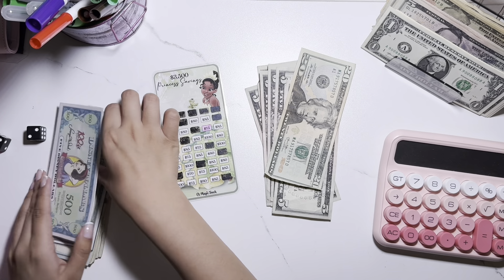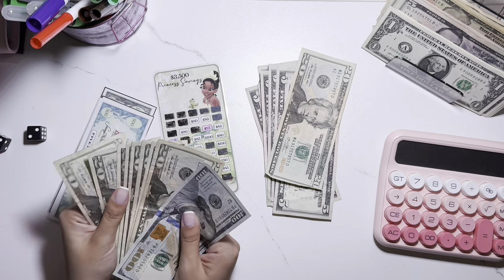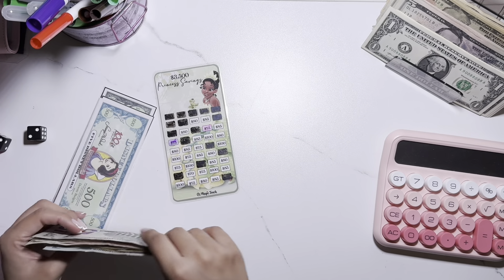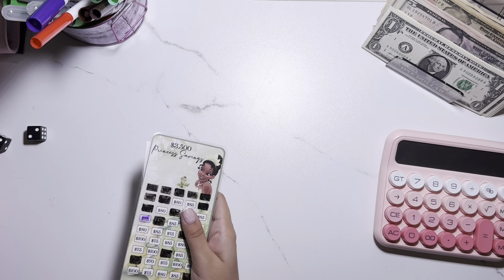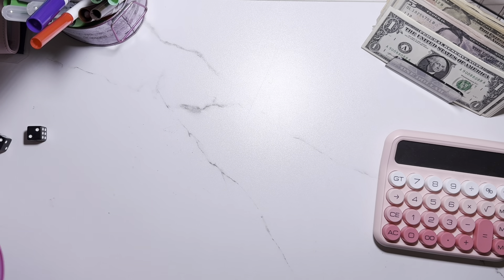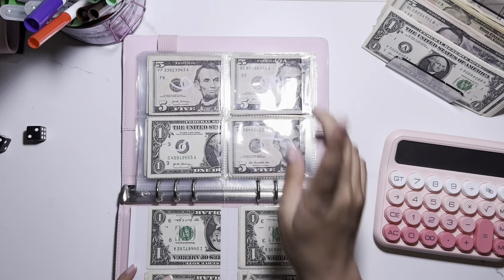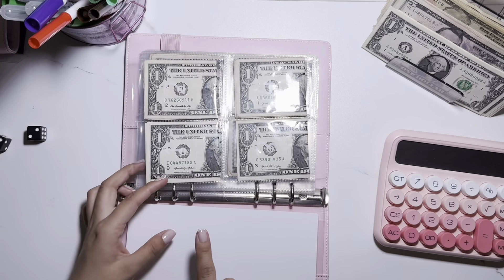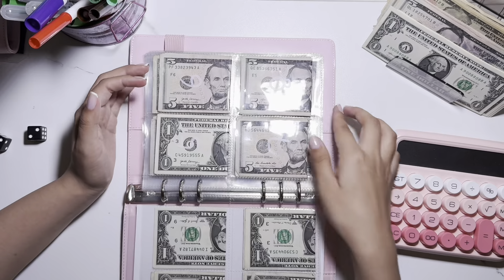I have $100 in here, a bunch of twenties, a bunch of fives. The last savings challenge is going to be my 100 envelope savings challenge. Whatever I have left after that will go towards the first challenge — the flower coloring with petals.